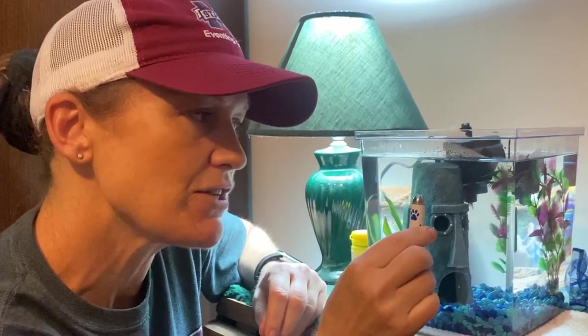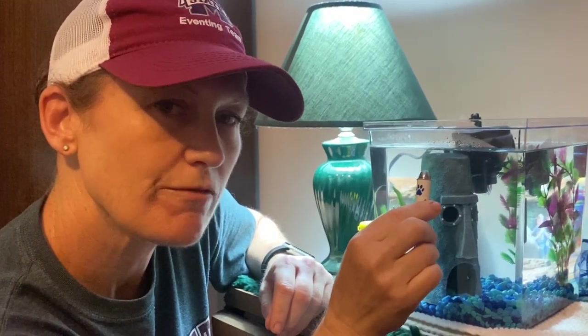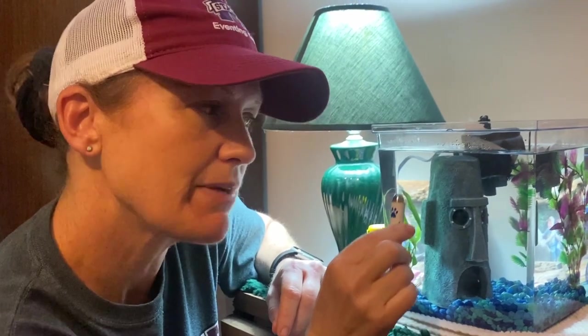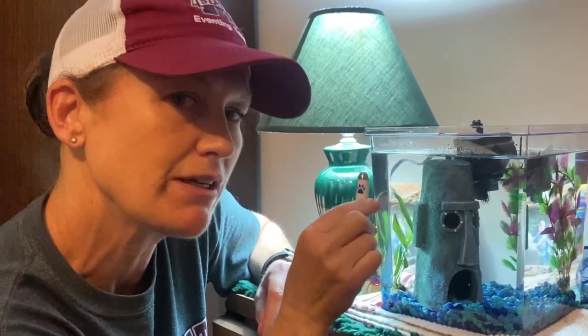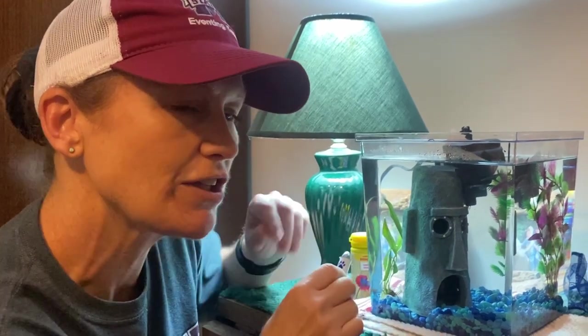I can start moving this laser and he will look for that food. That can get him starting to move around if I want to move him around a little more. But again, it first starts with finding him, putting the light on there, and then the food. Eventually I'll start moving and changing it up a little bit. This is the start of clicker training.